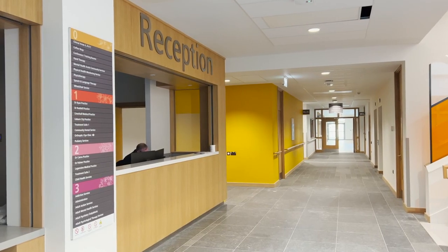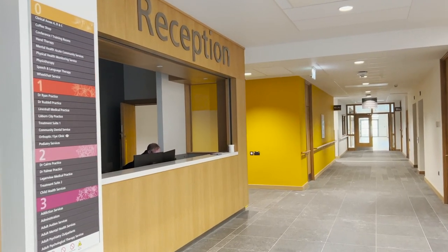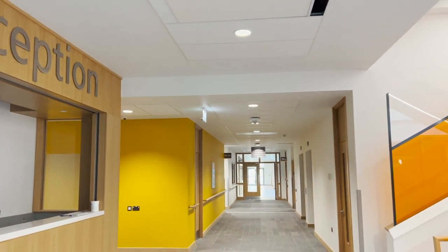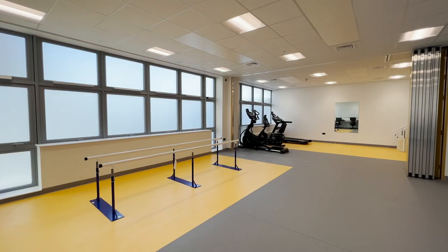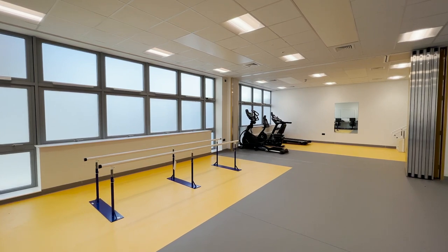The therapy department is on the ground floor. This includes a custom-built physiotherapy gym and a range of treatment rooms delivering a variety of services, including physiotherapy, pelvic health, wheelchair services, speech and language, and occupational therapy. A kiosk is available for everyone to self-check-in for appointments.